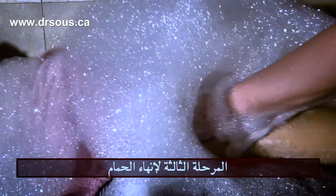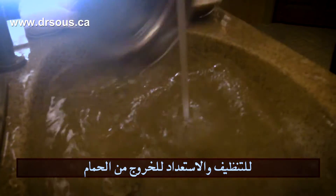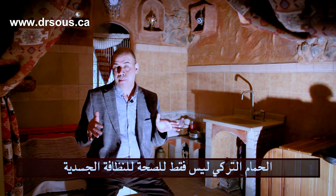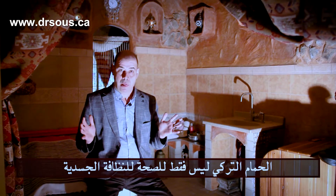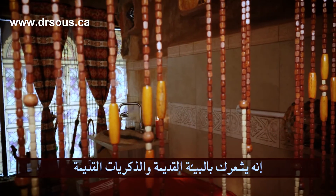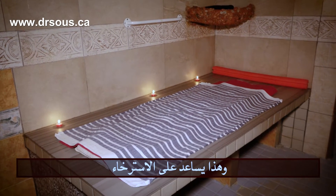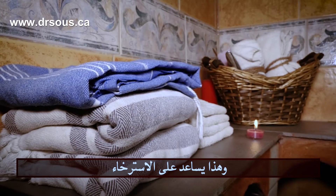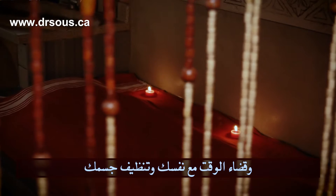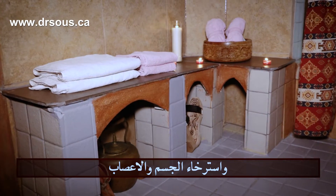The third stage completes the Hammam — they wash you again and do a gentle massage to clean your body and get you ready to leave the Hammam. The Hammam benefits are not only about health and cleaning your body. It's about bringing you to the old-fashioned style, to old memories where somebody is taking care of you. This is very relaxing — spending that time with yourself to clean your body, relax your muscles, and relax your nervous system.